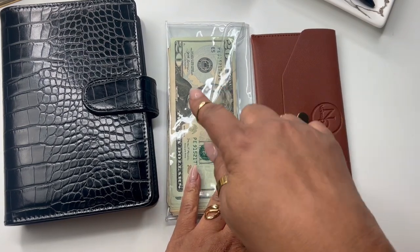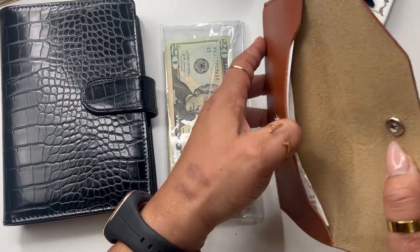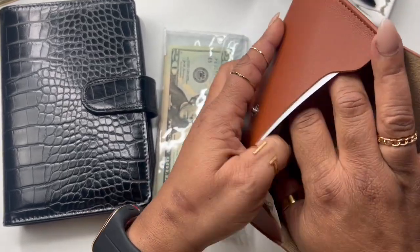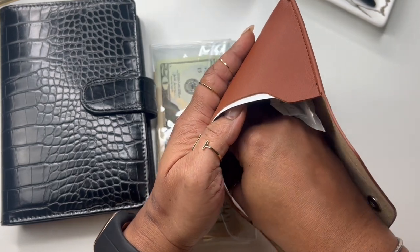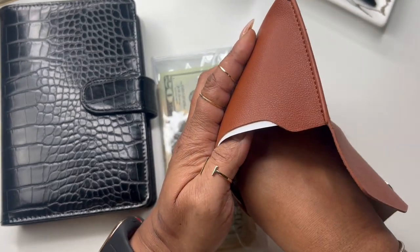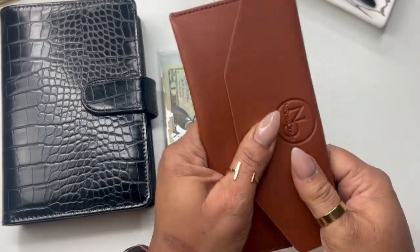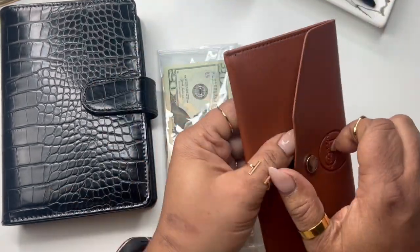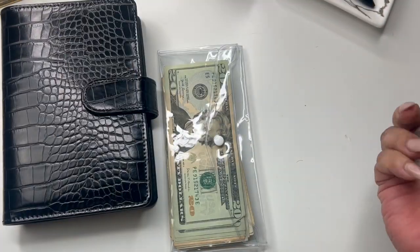I would switch anything else over to this envelope, and I do have change. I did a lot of spending on products this week, which was not in my budget — I didn't plan to spend as much as I did, but I needed stuff. I also have receipts in here, so I'm going to go through and do some adding up.